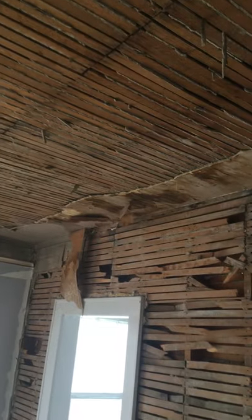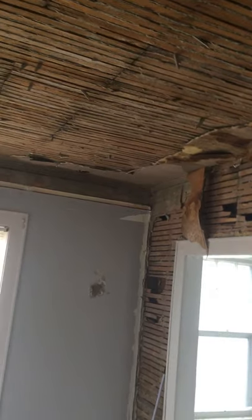I hope to finish demo downstairs. I still have to chip away the last bit of plaster on the dining room ceiling in that corner. This is the new kitchen — this is the old dining room. I've still got to tear that out.